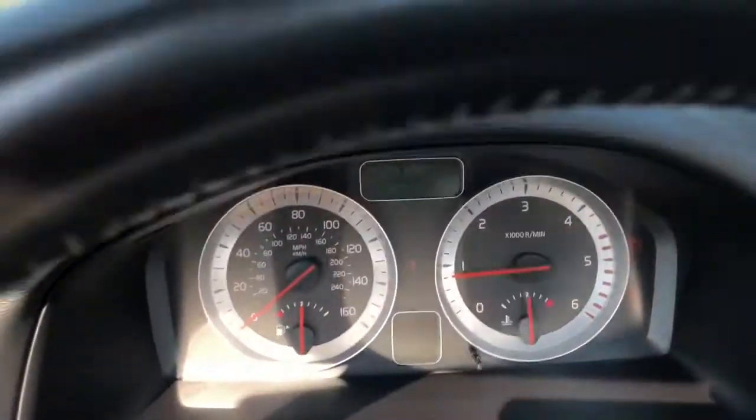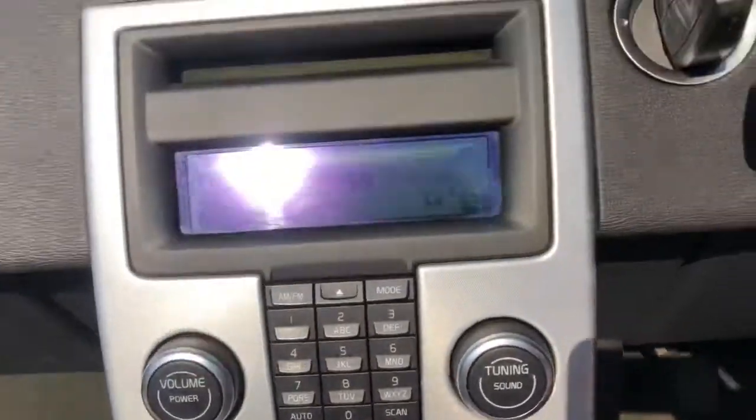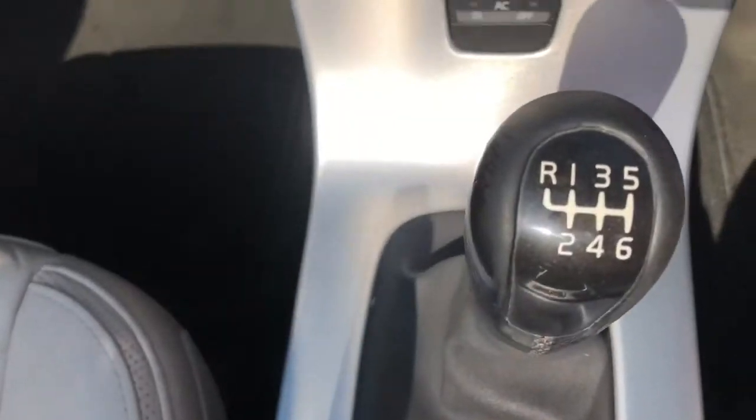The vehicle has covered 90,079 miles, has climate control, air conditioning, Bluetooth system, six-speed manual gearbox.